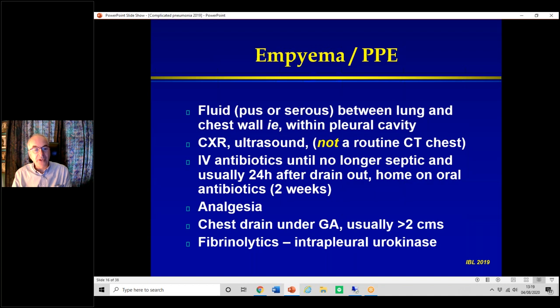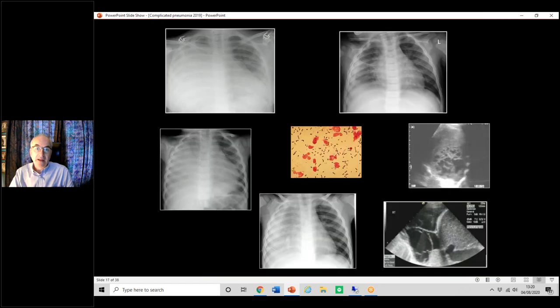We also usually use fibrinolytics — namely intrapleural urokinase. This does two things: partly it breaks down loculations within the pleural cavity, and also the fluid has to be reabsorbed by the body; the lining of the chest cavity gets bunged up with gunk and that's where the fibrinolytics help. Here are a few examples — that's quite clearly a big white-out, and you don't know if that's pneumonia only or fluid unless you do an ultrasound.